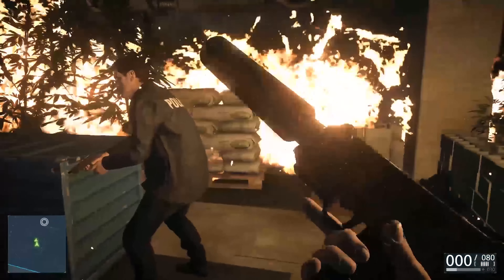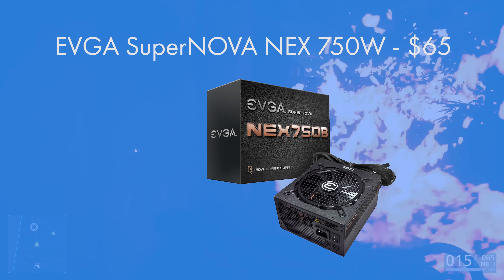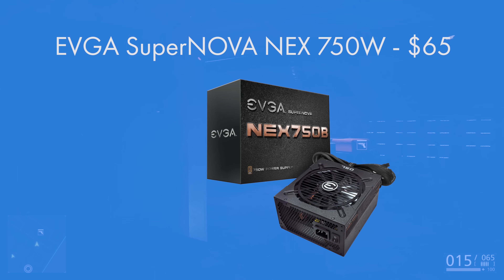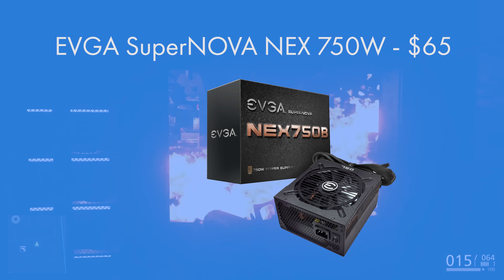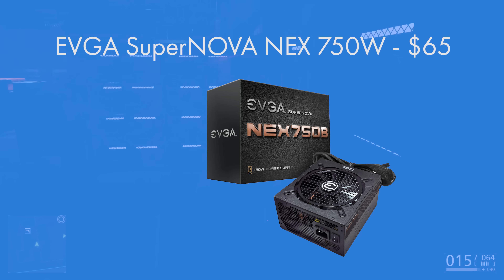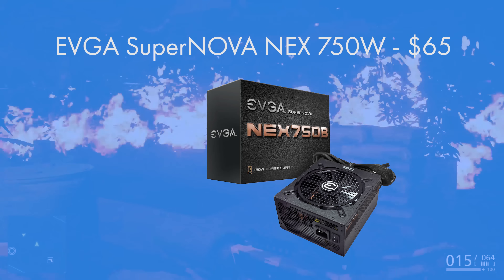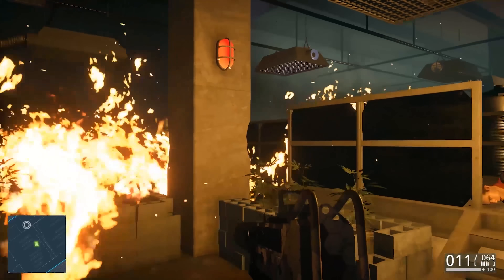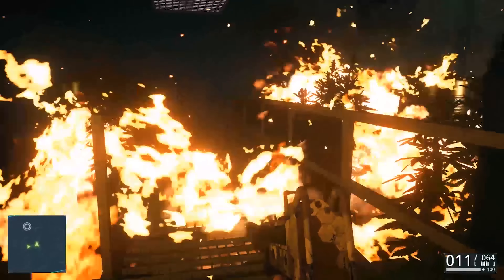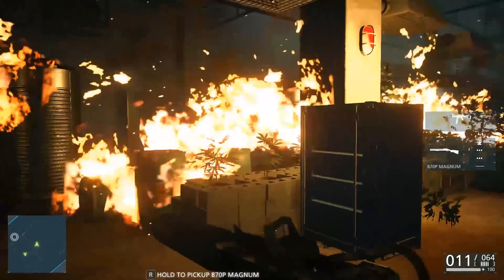For the power supply, the EVGA Supernova NEX 750W is an 80 Plus Bronze certified semi-modular ATX power supply. Semi-modular means you only plug in the cables you need, and you can get nice cable extensions for around $10-$20 a piece. It performs above 80% efficiency, tested by an independent company at 20%, 50%, and 100% load scenarios. If you liked this build make sure to drop a like, subscribe, and we'll see you in the next Geek What video.